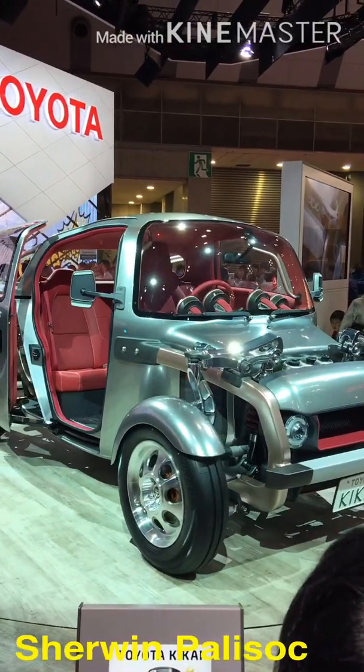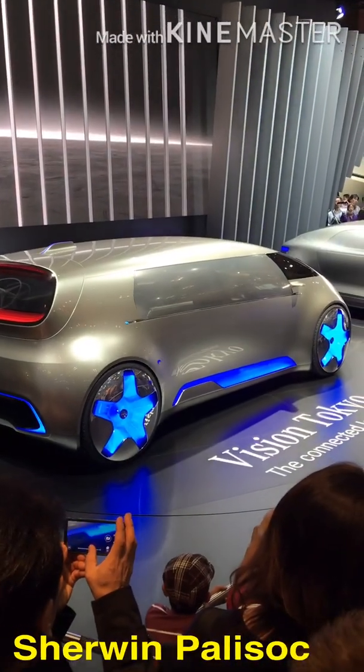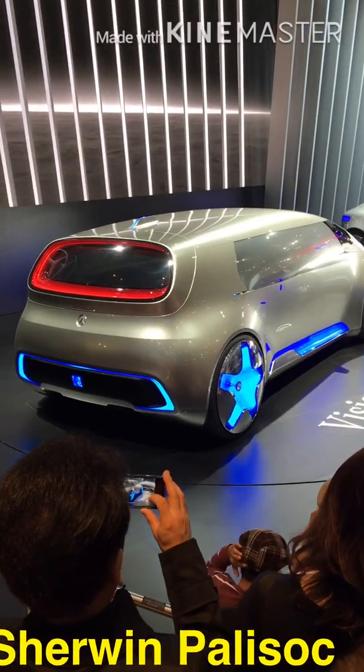The next car that captures my attention is this car, because it has a futuristic design. If you see this car on the street, you could think that you are on the other side of the world.